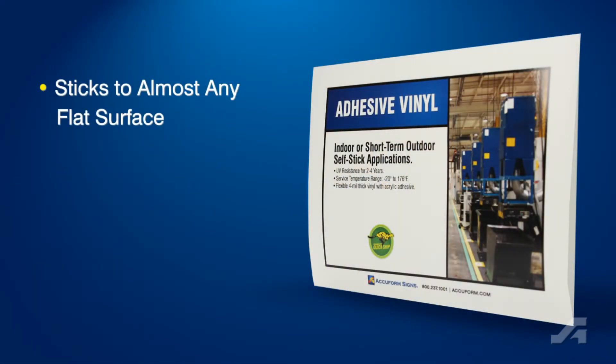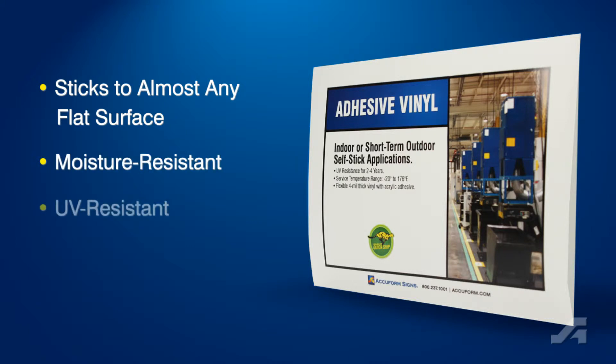Adhesive vinyl signs and labels are moisture resistant. They're also UV resistant, rated for 2-4 years outdoors. And they're economical.